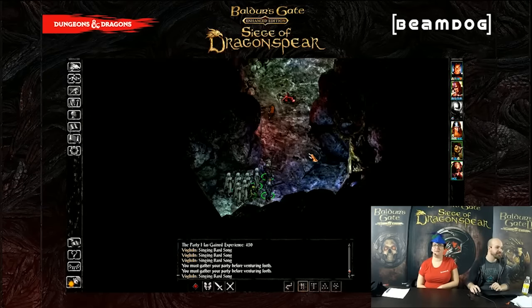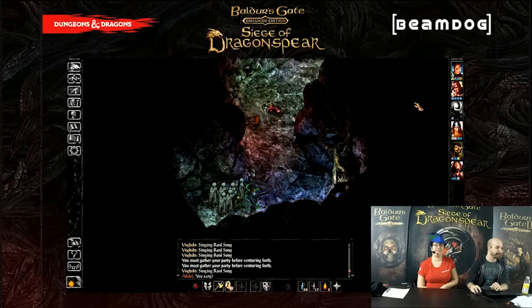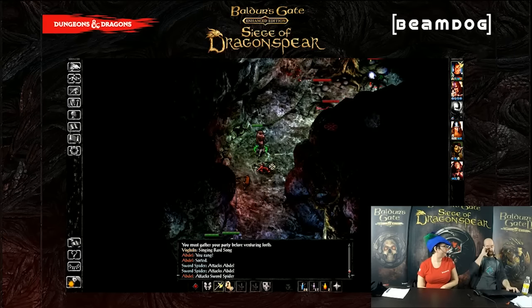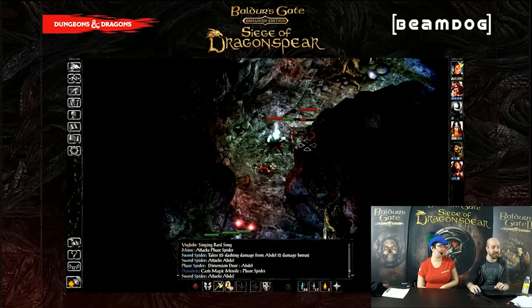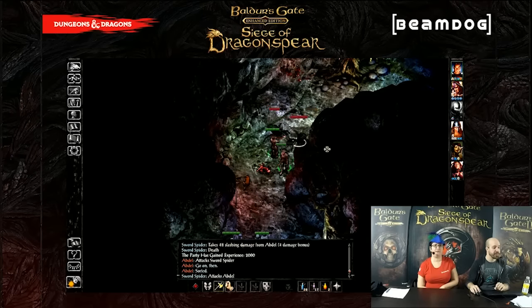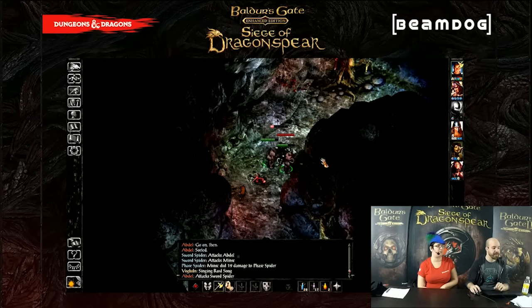D Crunch asked, when will Steam achievements be activated? We're going to have Steam achievements for Baldur's Gate 1 and 2 — those are getting achievements in a patch dropping soon. Siege will have its own achievements. When the patches come out is the plan for when achievements will be live.